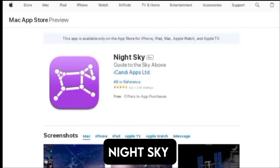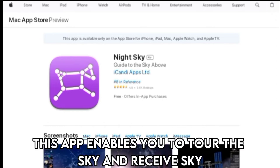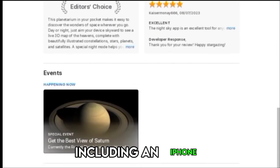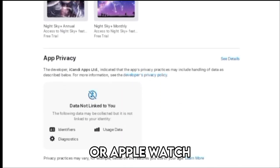Night Sky — best for Apple users. This app enables you to tour the sky and receive sky notifications on the screen of your Apple device, including an iPhone, Mac, iPad, Apple TV, or Apple Watch.